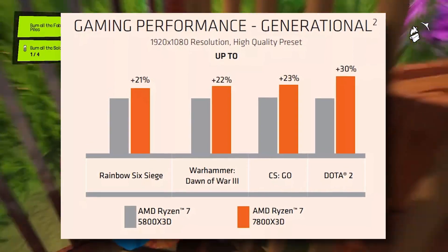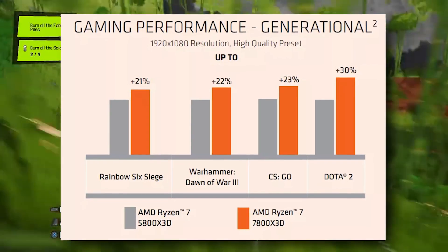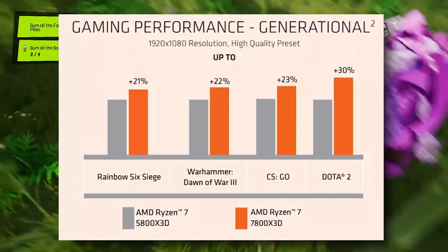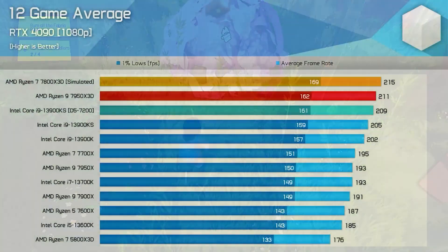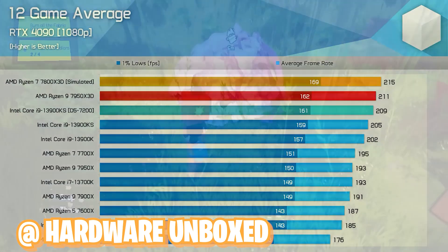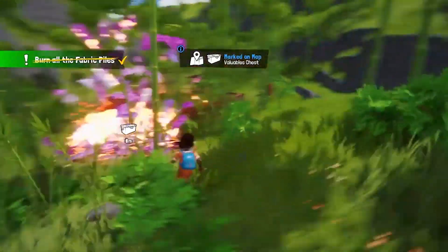If we compare these results to the i9-13900K, which AMD isn't showing, we'd be looking at similar performance in certain titles. You can check out the simulated benchmarks that Hardware Unboxed made — testing the 7950X3D but disabling one CCD, essentially using it as a 16-core, 32-thread CPU with half the cores disabled — and he got more gaming performance out of it, which lines up with what we're seeing from the 7800X3D.